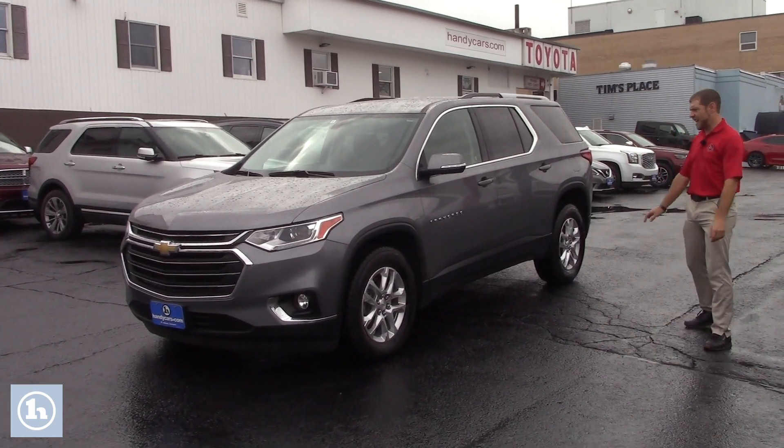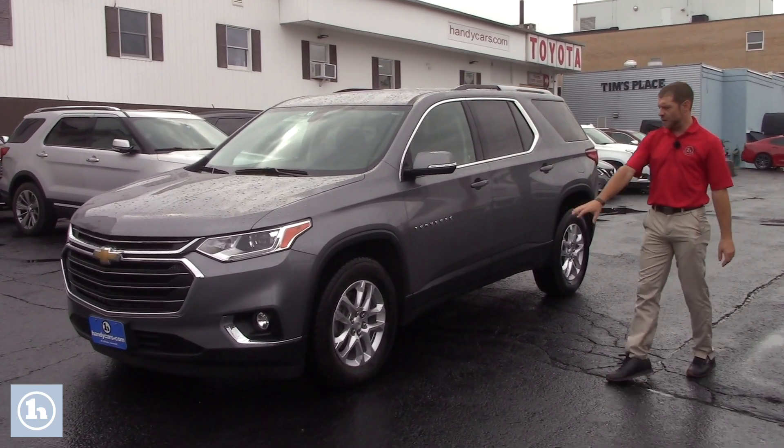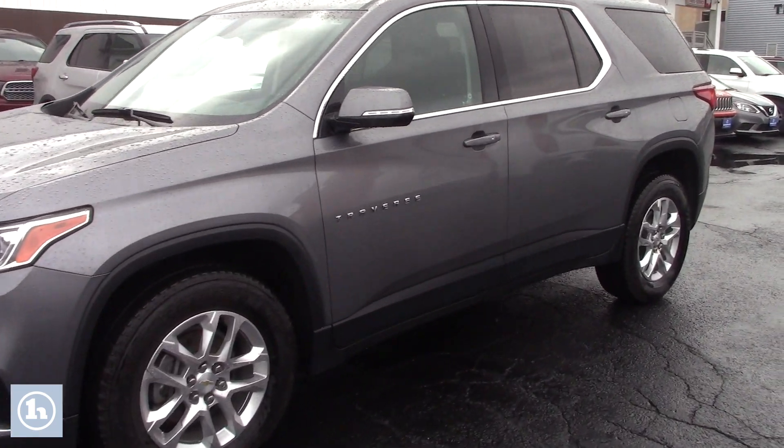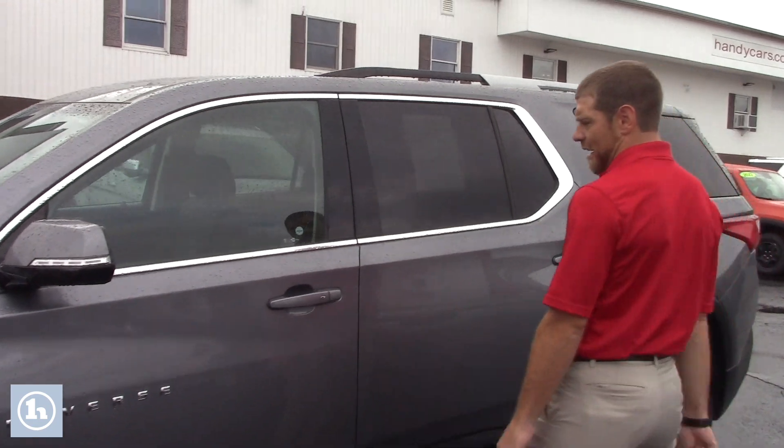As you can see this is a nice slate gray. You have your nice alloy wheels on there — those things are really nice on this thing, they make it pop a little bit. You got a nice little chrome accent around your windows here.